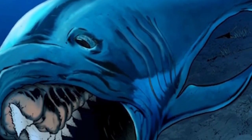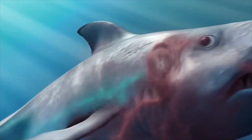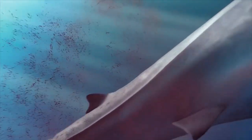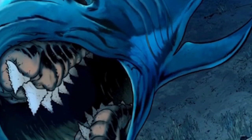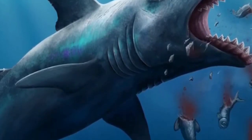Each tooth was larger than anything a modern great white shark possesses. These ancient ocean giants ruled the Permian seas as apex predators, turning prehistoric oceans into their personal hunting grounds long before dinosaurs even existed.